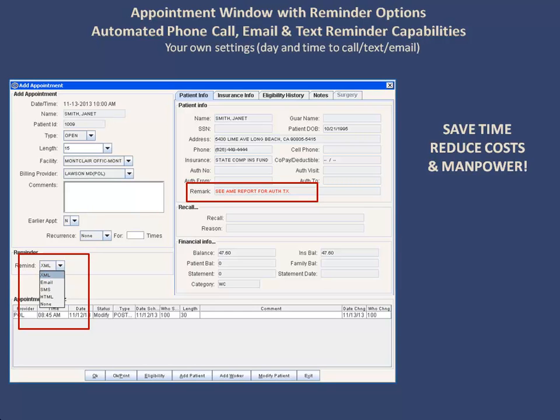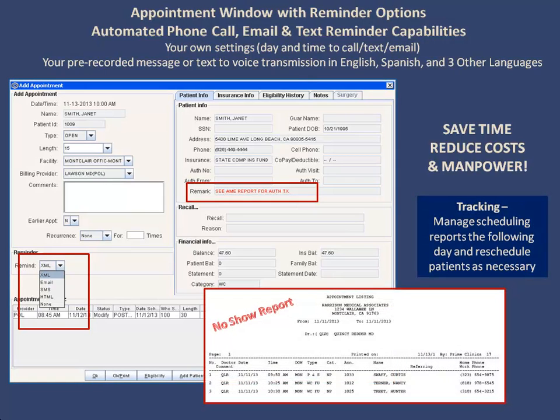You choose the day and time the reminder calls, texts, and emails go out. Phone call reminders can be a message you pre-record, or they can be text-to-voice transmission in English, Spanish, or three other languages. And you can manage scheduling reports each day and reschedule patients as necessary.